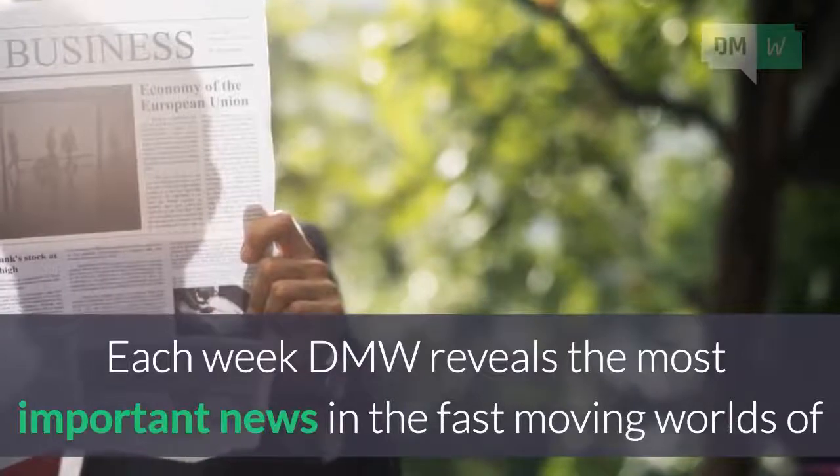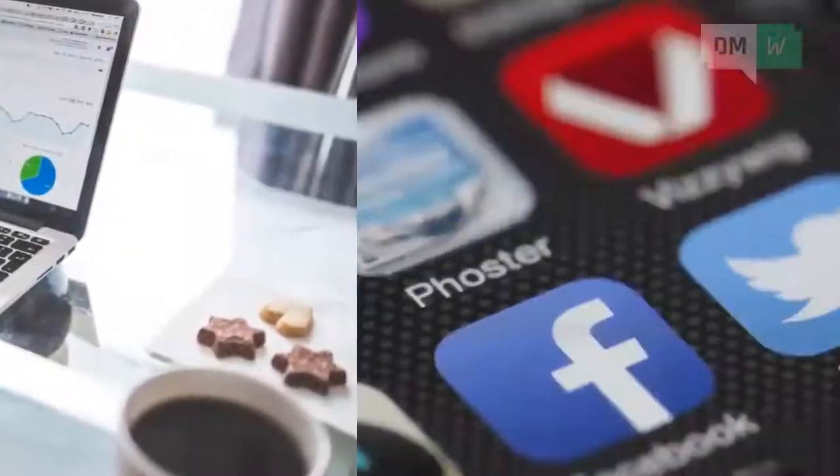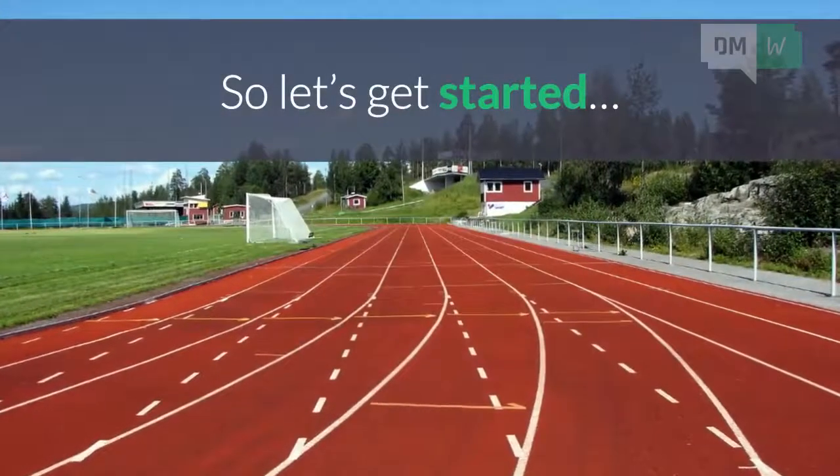Each week, DMW reveals the most important news in the fast-moving worlds of video marketing, SEO and social media. So let's get started.